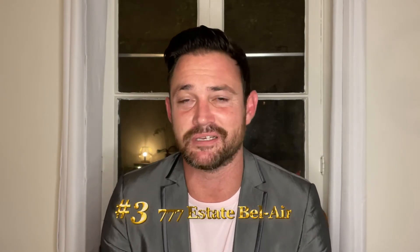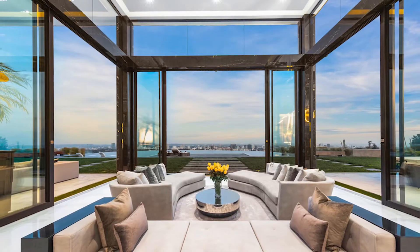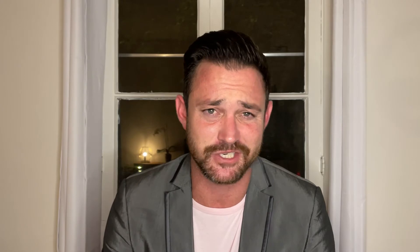Number three on the list, up there in Bel Air — I'm going to call it the 777 Estate because the owner likes a lot of things done with the number seven. The price tag is $87,777,777. Seven bedrooms, 11 baths, square footage to be determined but it's a big home. It's listed by Mauricio Umansky at The Agency and Aaron Kirman at Compass. They spent seven years improving the property — there's the number seven again. He actually tore down pretty much the whole property, almost down to the studs, and spent seven years redoing it, giving it a facelift.